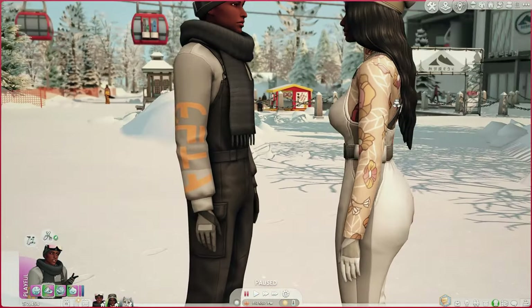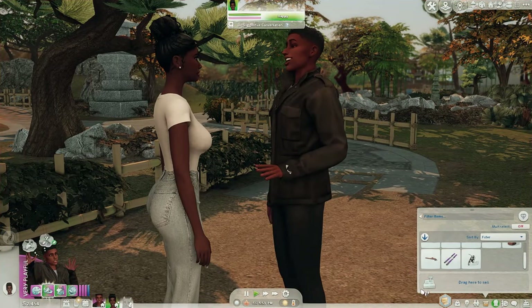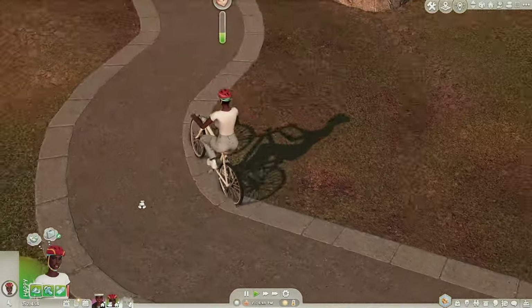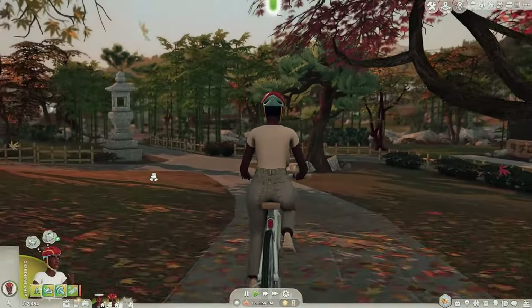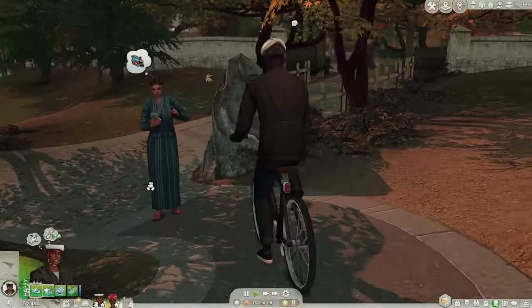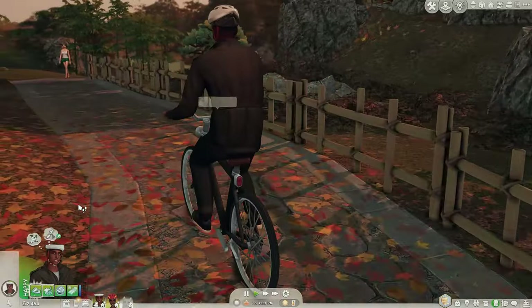Alright guys, we're in the mountains of Mount Komorebi — I'm gonna have them whip out their bikes and just start biking around. Look at Aubrey! This is nice — look at them, this is really peaceful, it's fall, the leaves are falling. Look at Isaiah — he looks like such a dork, I swear, but I love it. He's such a dorky goofy guy and people don't get his jokes and sometimes they think he's corny, but he's a good man. Isaiah is one of the good ones for sure.